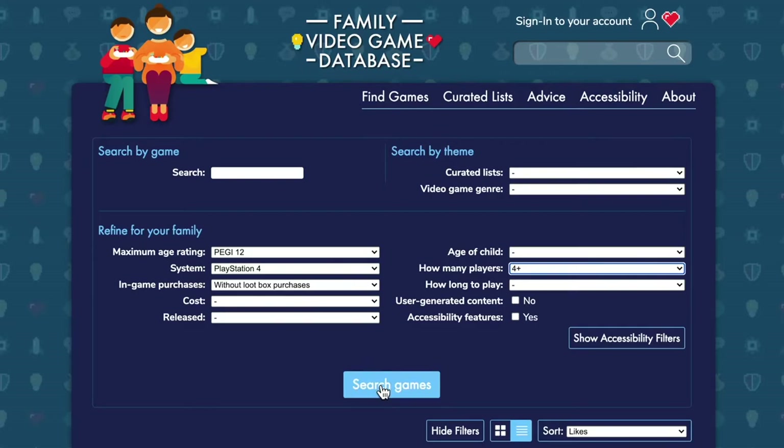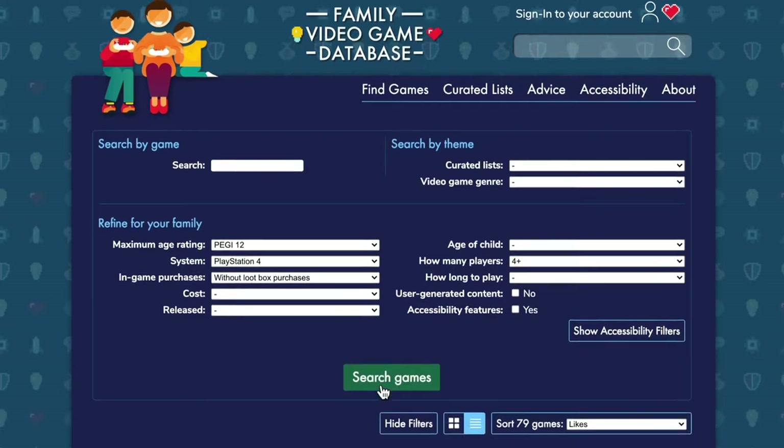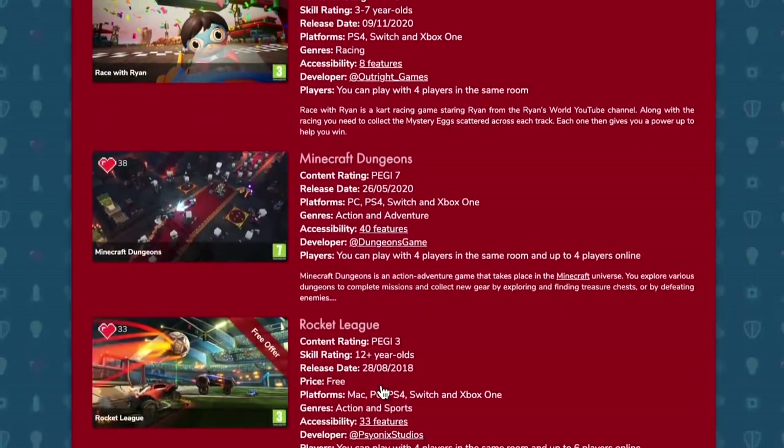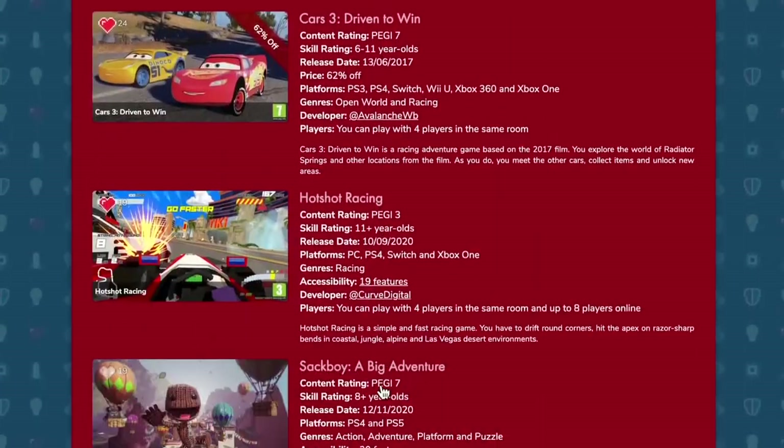So you can do your search in the database and you get this long list of games coming back, and you can go to one of those game pages and look at the detailed information that's been written specifically for parents.